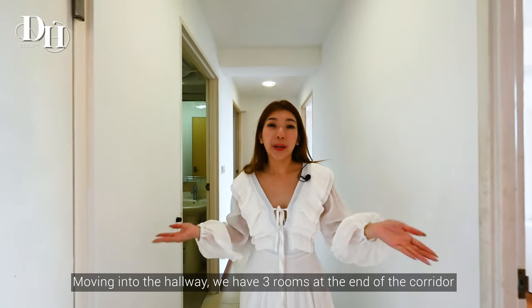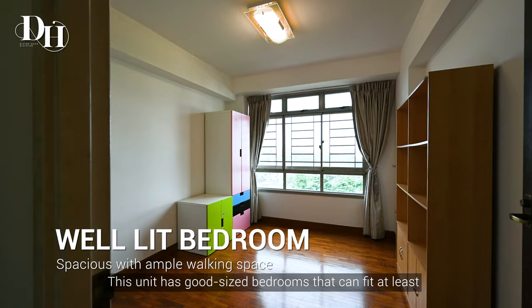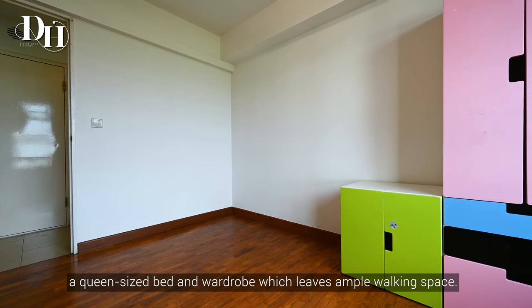Moving into the hallway, we have 3 rooms at the end of the corridor along with a common bathroom. This unit has good-sized bedrooms that can fit at least a queen-sized bed and wardrobe, which leaves ample walking space.